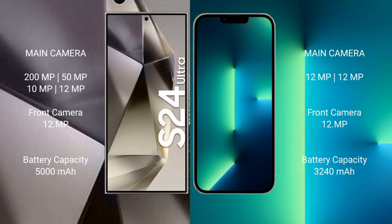The Samsung Galaxy S24 Ultra has a 5000mAh battery with 45W fast charging support. The iPhone 13 has a 3240mAh battery with 30W fast charging support.